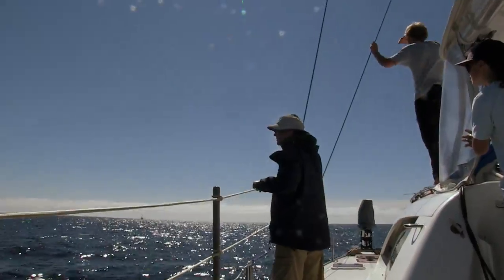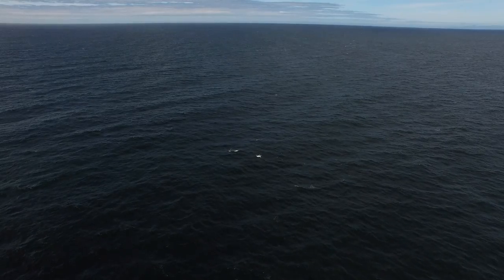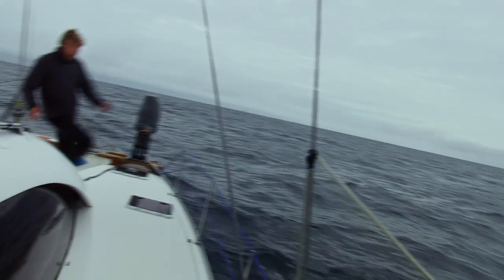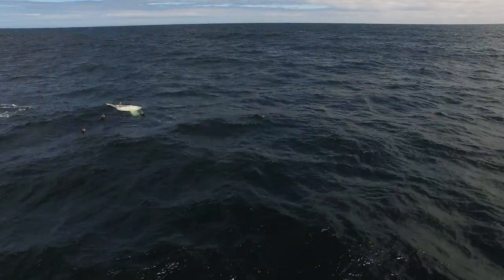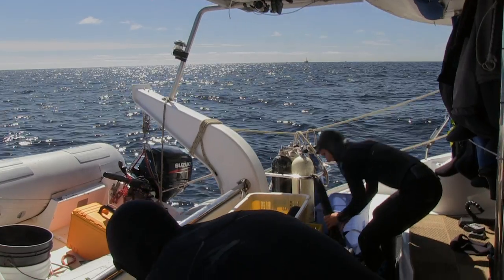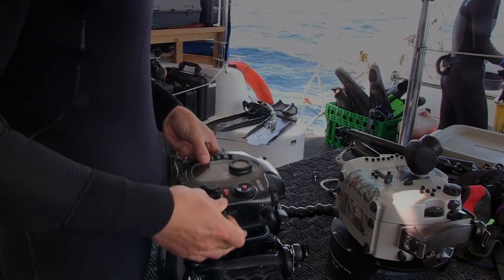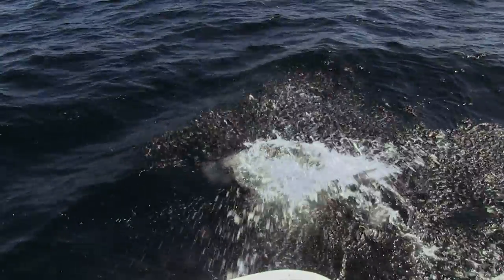Just when it seems hopeless, the high drone view pays off. Mola Mola — just off the port bow. Mola Mola are one of the warm water species the crew was hoping to see. If successful, this will be one of the first times Mola Mola have been filmed underwater in Canada.